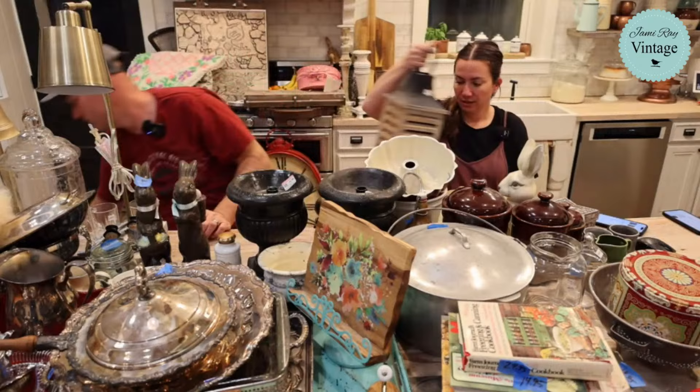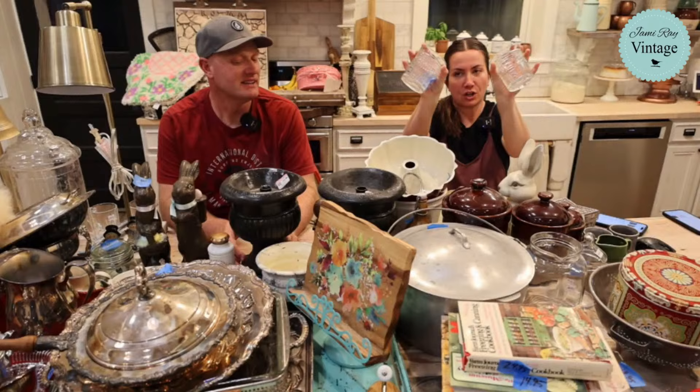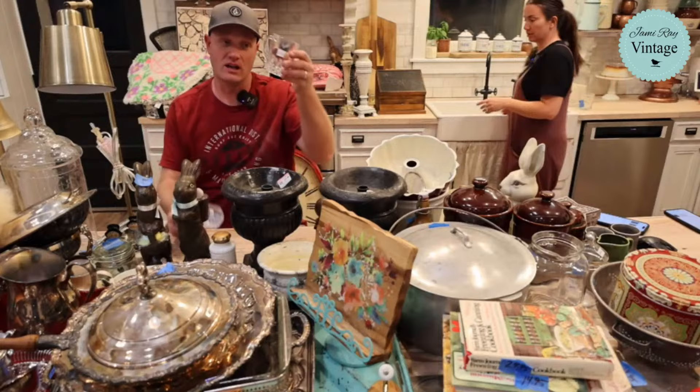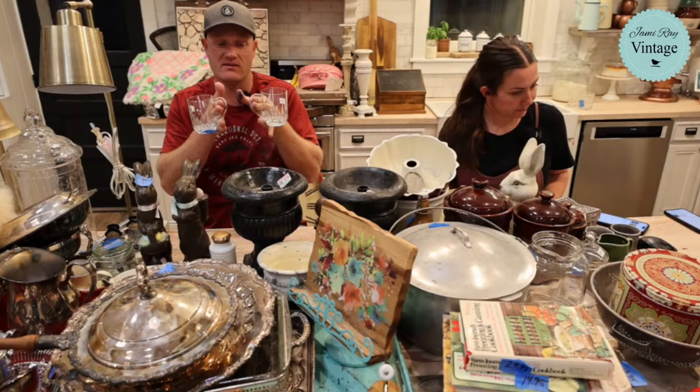These tumblers are 14.95 — they were a dollar, actually priced a dollar and two dollars, but they gave them to me for a dollar each and we're selling them as a set. Those ones are cut glass — these are the fancy ones, they do look a lot like crystal. These cut glass mugs were also a dollar each and are 19.95 for the set.